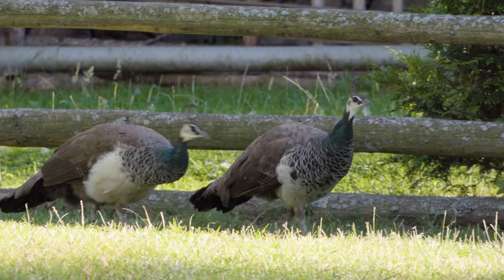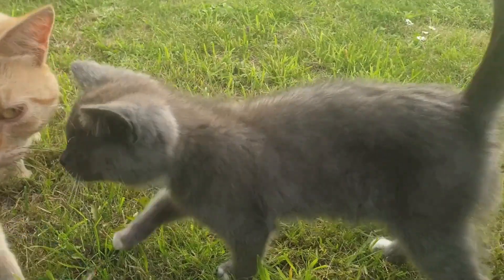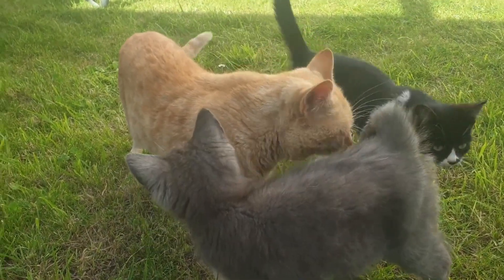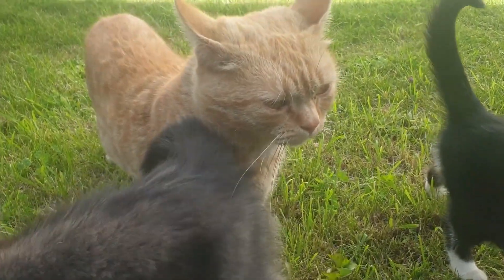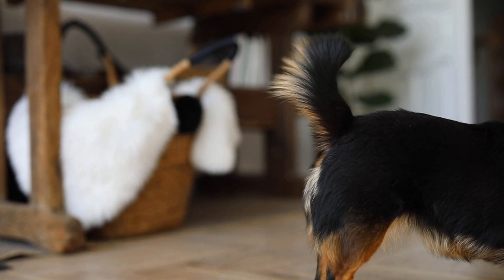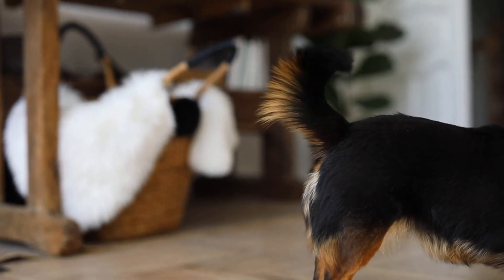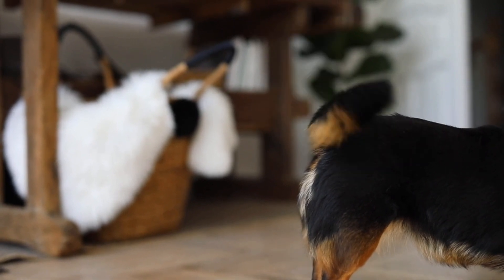In addition to the aforementioned functions, tails can also serve as a tool for grooming. Animals like cats and dogs use their tails to clean their bodies, reaching difficult-to-reach areas and removing debris or parasites from their fur. This self-grooming behavior not only ensures hygiene but also helps in maintaining a healthy coat.